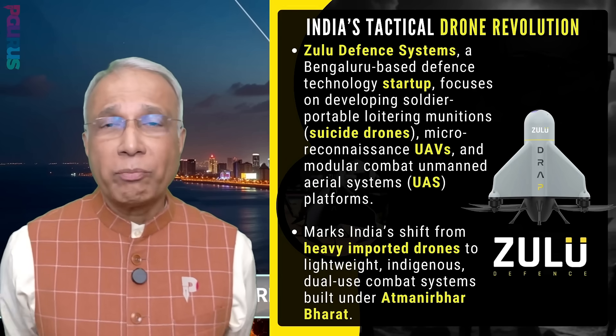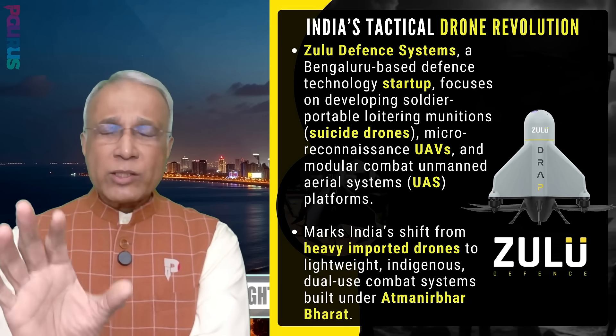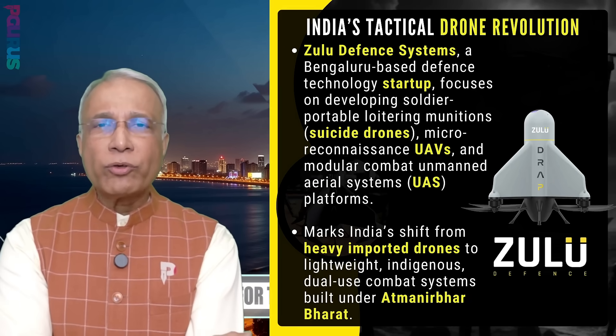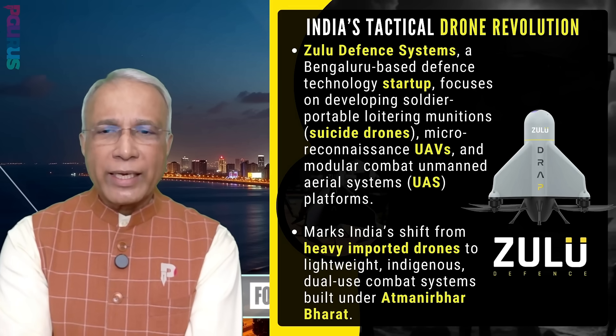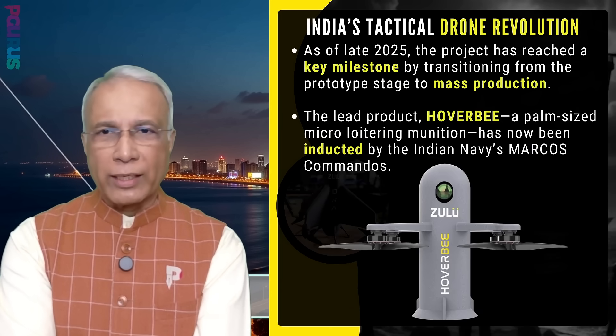This means India will now be able to import far fewer drones than before, and can use these dual-use combat systems built under Atmanirbhar Bharat.